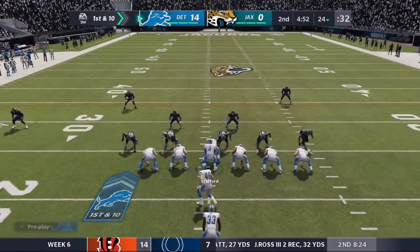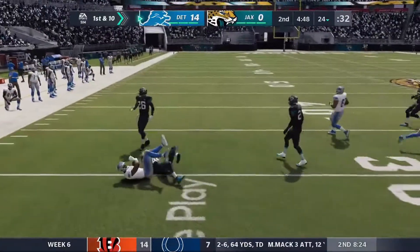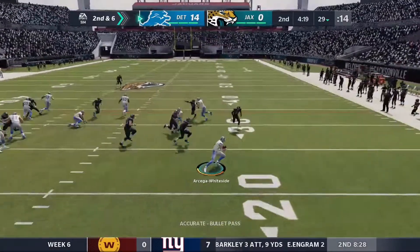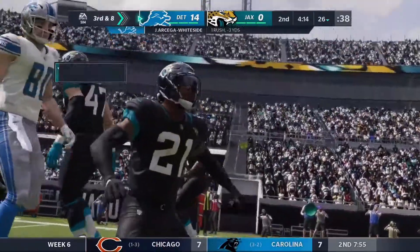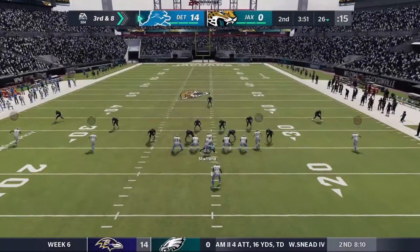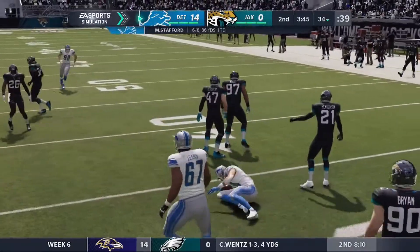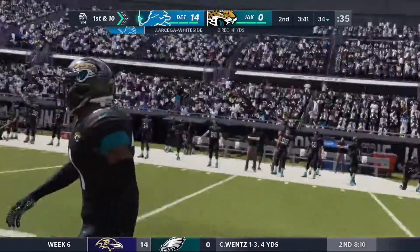Will Harris on the middle linebacker blitz. Kerryon Johnson to the outside, it's a gain of a handful. Second and six. Matt Stafford on the RPO but Ortega-Whiteside gets caught up. There was no blocking there, three defenders in the area. Third and eight. Stafford drops back, throws a dart — it's Ortega-Whiteside and it's a new first down. CJ Henderson had close coverage but still could not make the play.